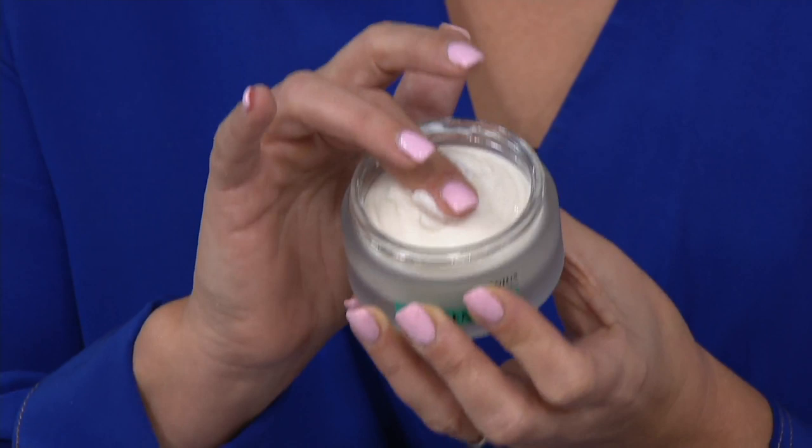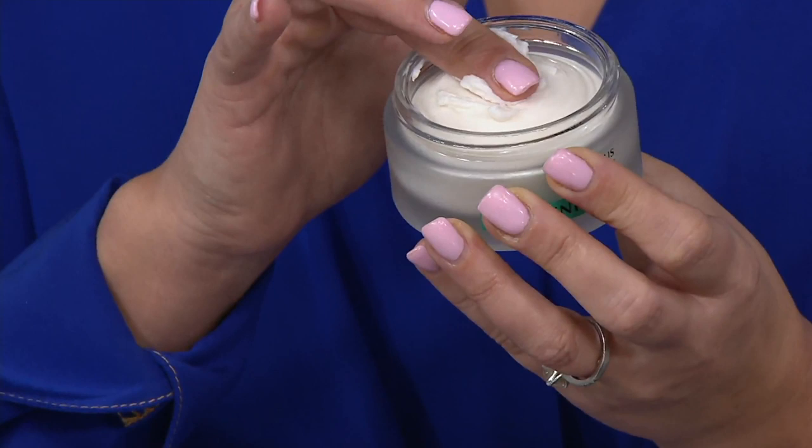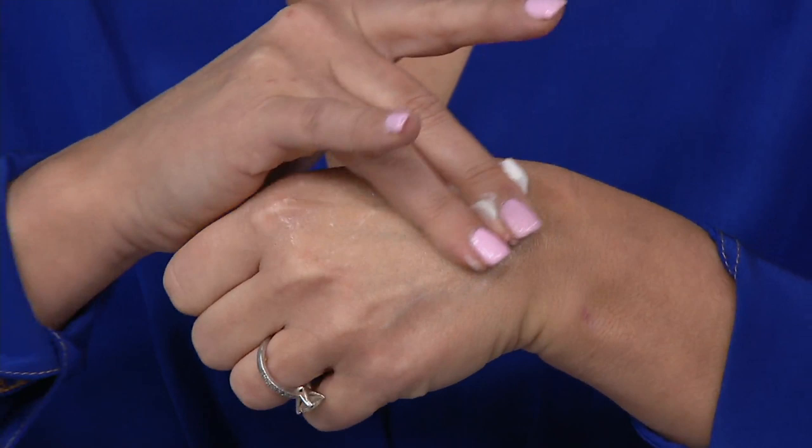It literally blankets your skin in collagen all night long while you sleep. So when you wake up, you will see the most nourished, cushiony, dewy, smoothed-out, plump skin that you have ever seen, morning after morning. You feel a thickness that you just love in a good way because this is a night cream. But then as you start to rub it into your skin, it truly melts under your fingertips. It just feels like you're blanketing your face in silk.